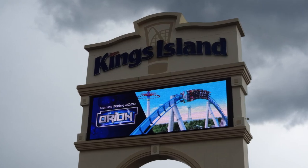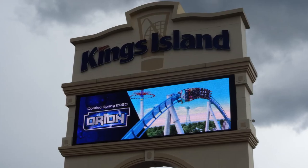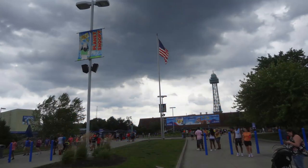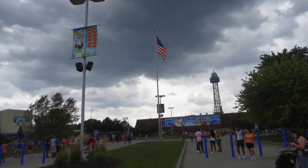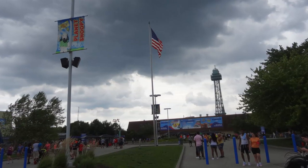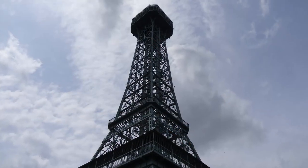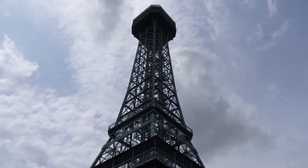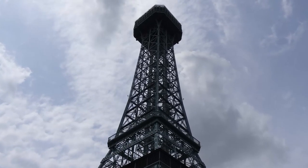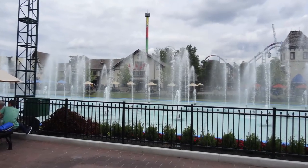Upon parking and walking up to the entrance gate, you'll notice that these gates haven't been updated in quite some time. It is not the most grand entrance, but once you walk through, you are greeted with a spectacular view of the iconic main street, with your eye leading all the way down the fountains to the 300-foot-tall Eiffel Tower attraction. The buildings in the front are very German feeling, directly influenced by Bavarian architecture. Immediately upon entering and taking all of this in, you will notice that the atmosphere at this park is very nice.